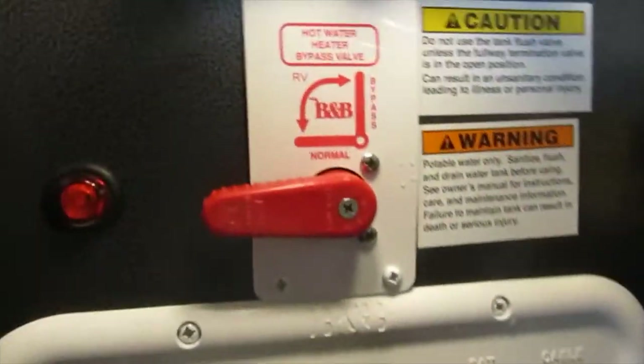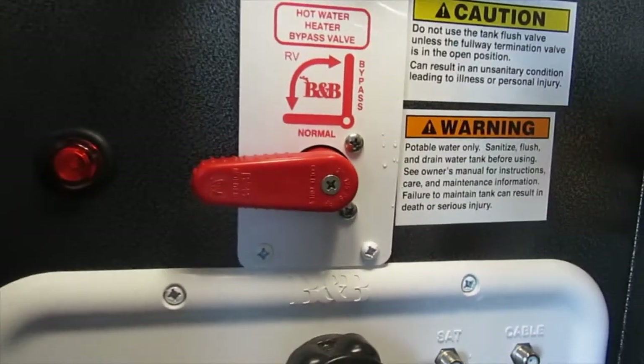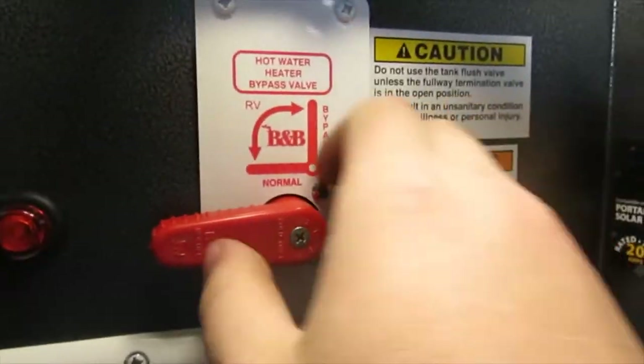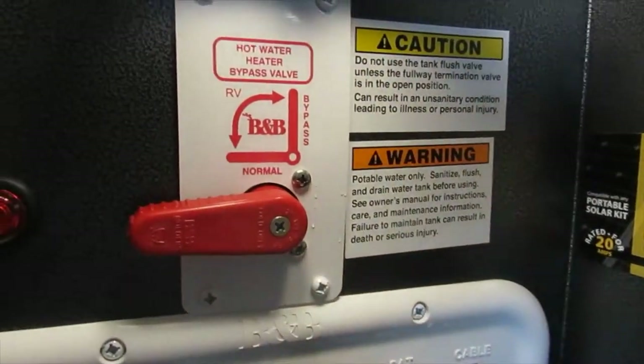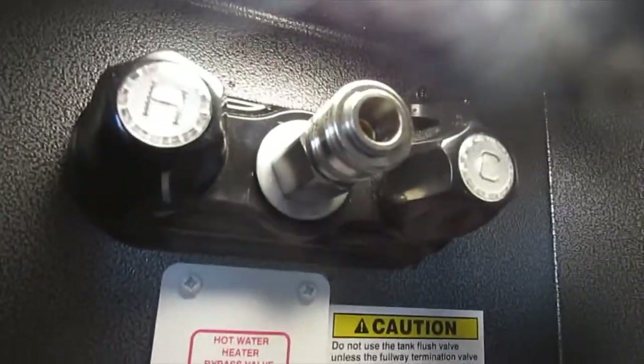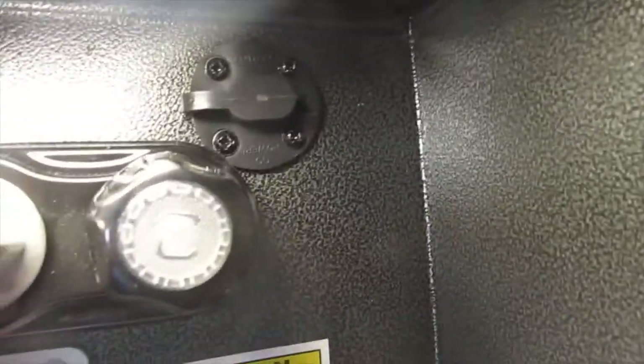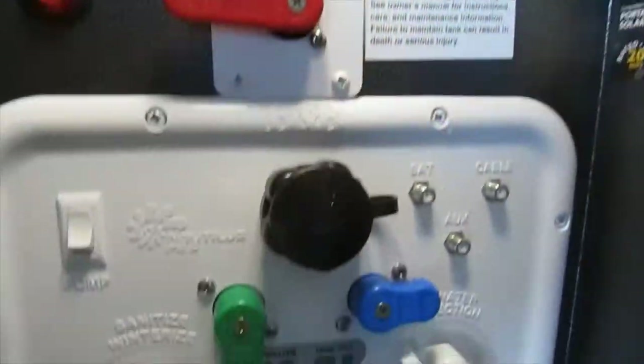These units have their own bypass valve, so no longer opening up access panels to get to the valves — you just turn this valve right here and it does all the work. Normal mode fills the tank; bypass bypasses the tank. You have a hookup for your blue shower hose on the outside, and up in the corner you have your solar prep.